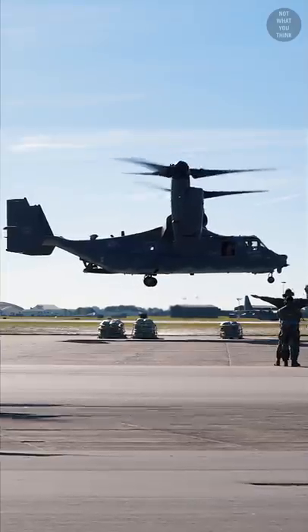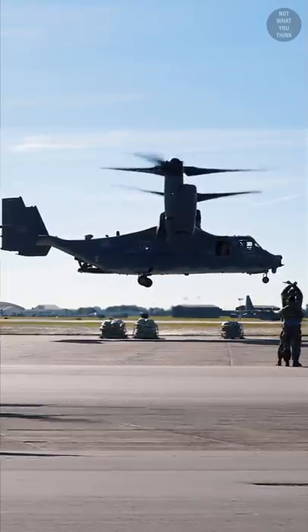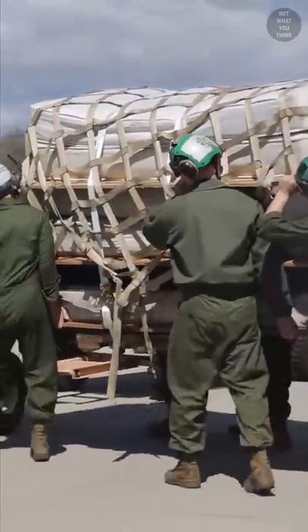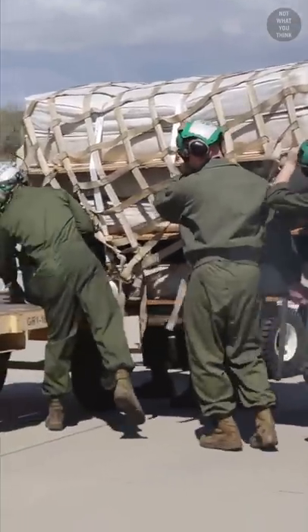But it doesn't look like they actually practiced landing on the mattresses, probably because that could damage the Osprey, but more likely because it would void the warranty for the mattresses.